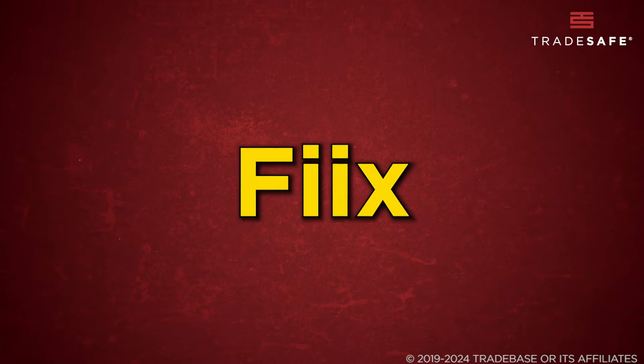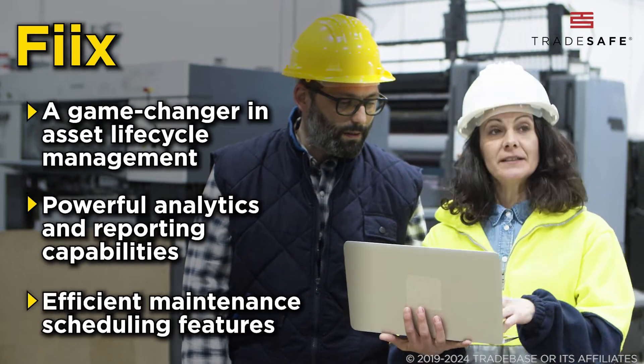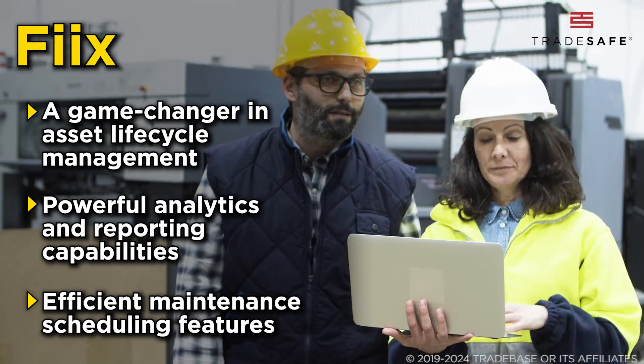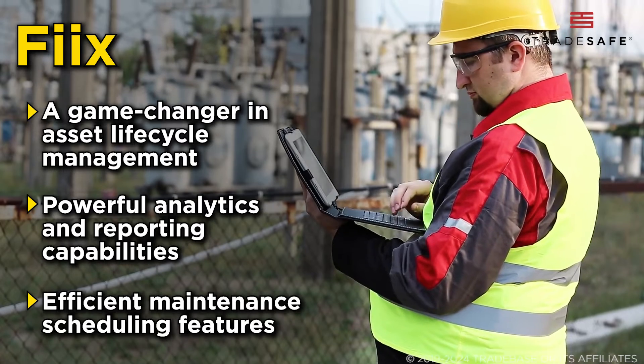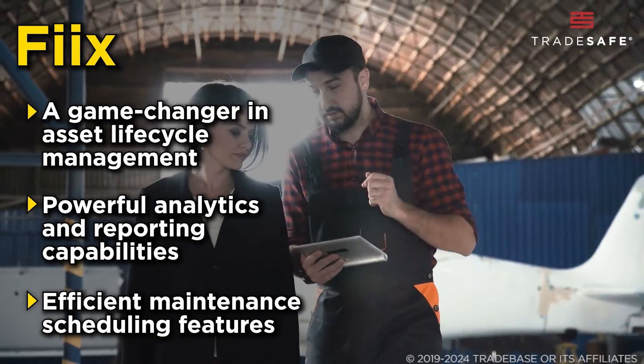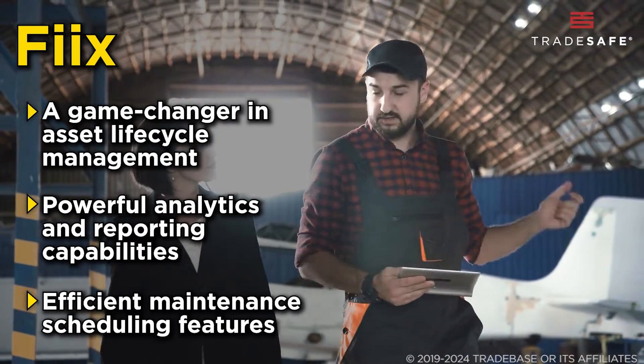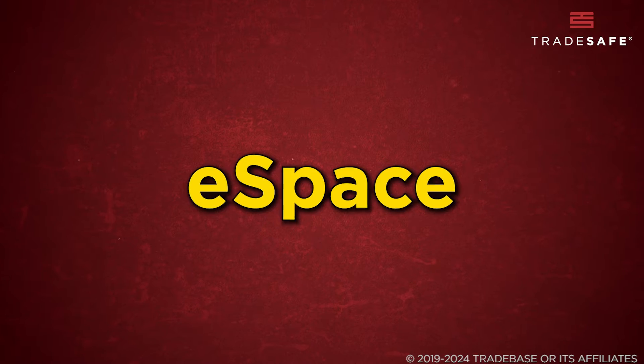FIX is a game-changer in asset lifecycle management, offering in-depth tools to manage the entire lifecycle of assets. Its powerful analytics and reporting capabilities provide insightful data for informed decision-making. FIX also boasts efficient maintenance scheduling features for both reactive and preventive maintenance.